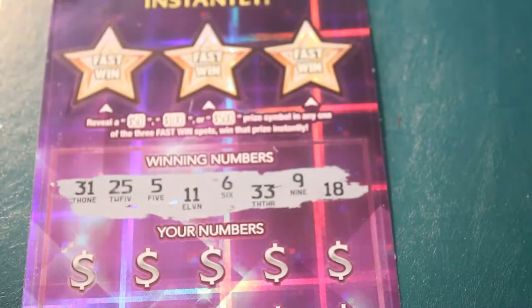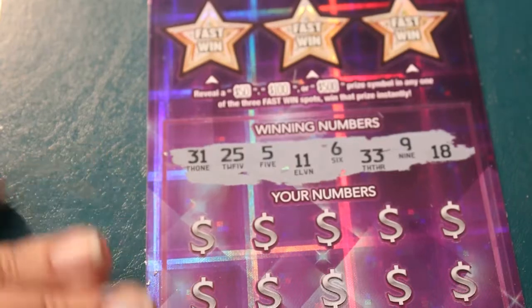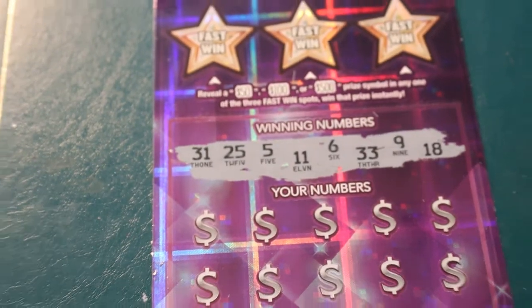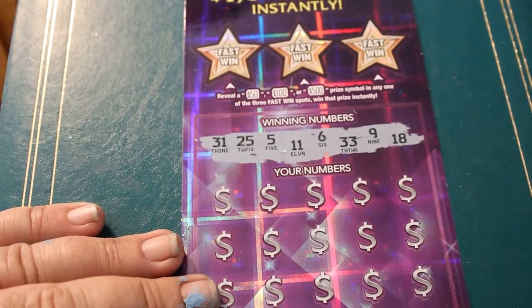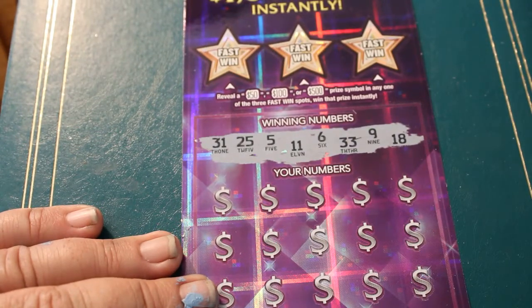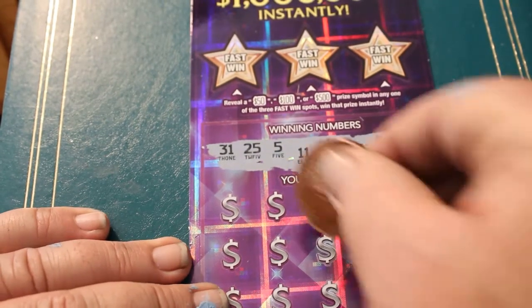Final ticket this session. Out of the four, we've had two tickets that were winners — I approve. Can we go for a third? Winning numbers: 31, 25, 5, 11, 6, 33, 9, and 18. All righty, here we go.